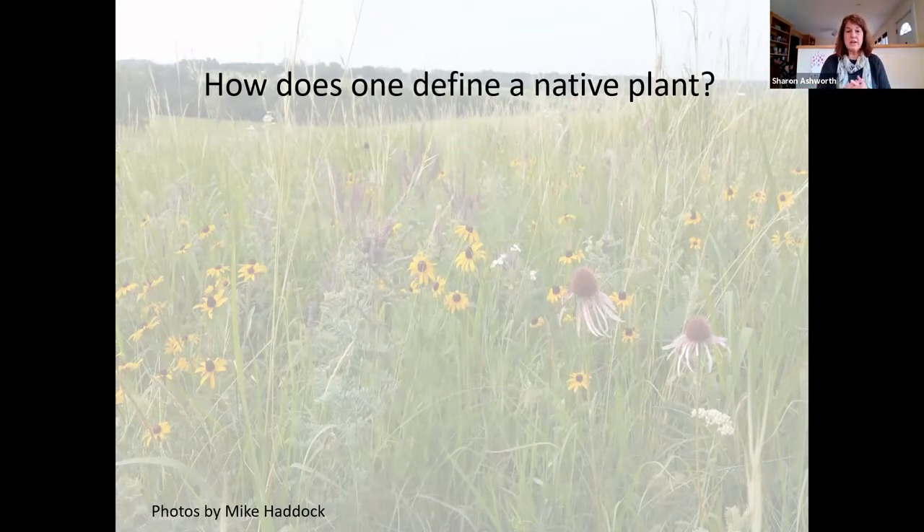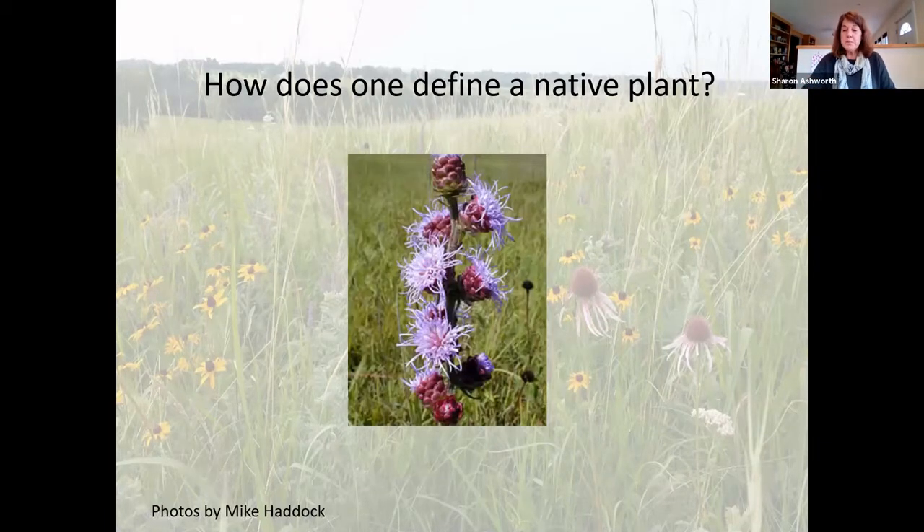How does one define a native plant? Here's a plant many of you might recognize: Liatris aspera, one of the gayfeathers. This plant is defined as native to Eastern Kansas — it's probably familiar in your own gardens or out in the landscape.